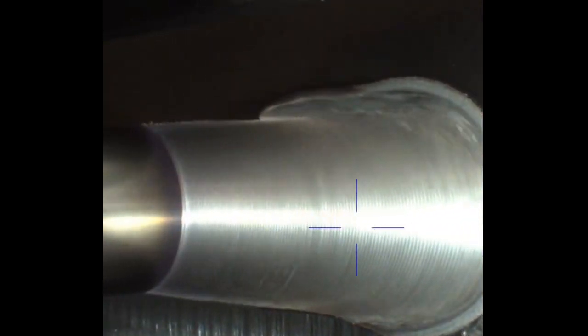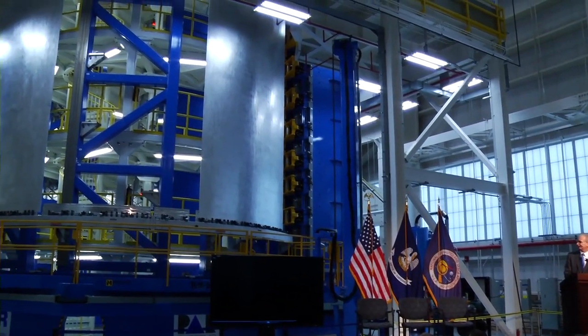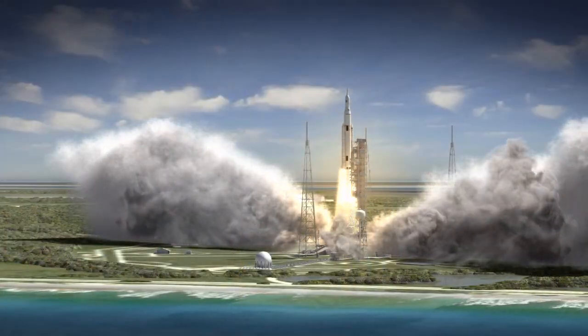This device will actually do the weld in a single pass and then also do inspections. These are the large barrel sections of the core stage that will be the foundation of the rocket that will actually take our crews beyond the moon and really propel us into space.